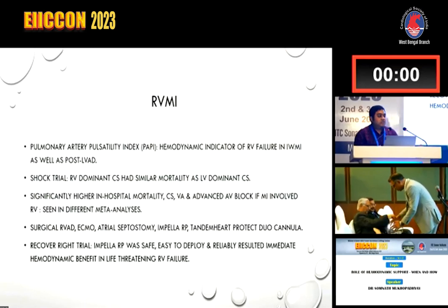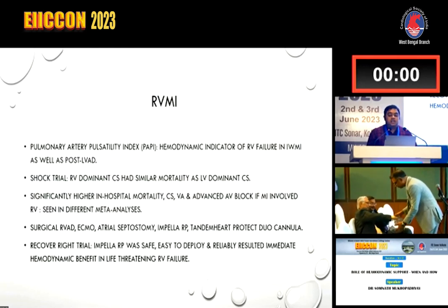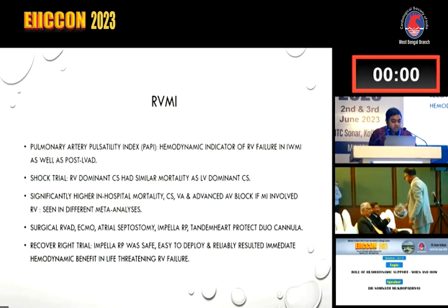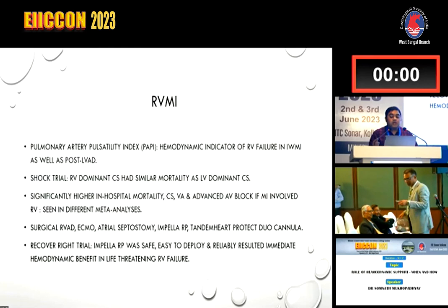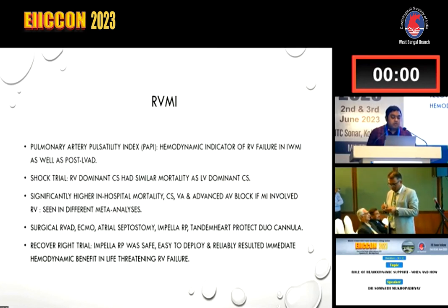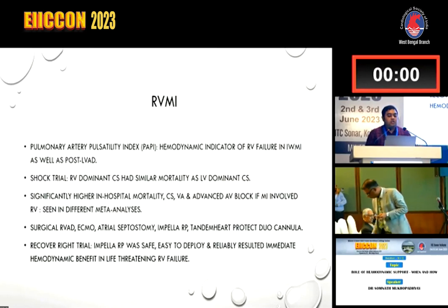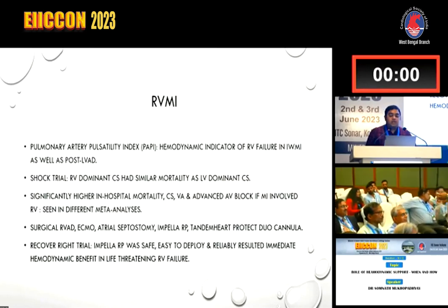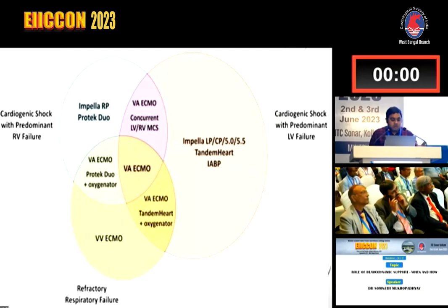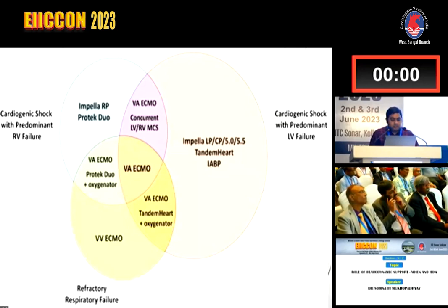The last part of this discussion is RVMI complicating cardiogenic shock. The pulmonary artery pulsatility index is the hemodynamic indicator of choice for RV failure in inferior wall MI as well as post-LVAD. The SHOCK trial showed RV-dominant cardiogenic shock had similar mortality to LV-dominant shock, with significantly higher in-hospital mortality when the RV is involved. Options for RVMI include surgical RVAD, ECMO, atrial septostomy, Impella RP, and tandem heart Protect Duo cannula. The RECOVER RIGHT trial showed Impella RP was safe, easy to deploy, and reliably provided immediate hemodynamic benefit in life-threatening RV failure.